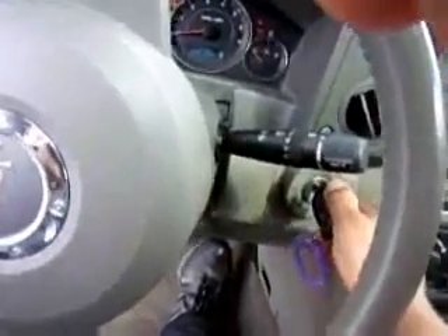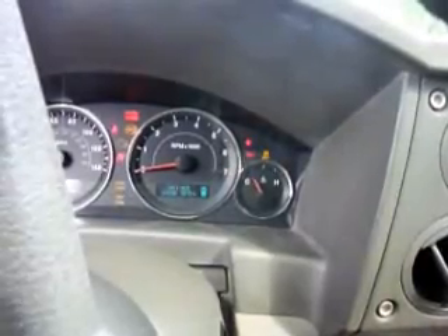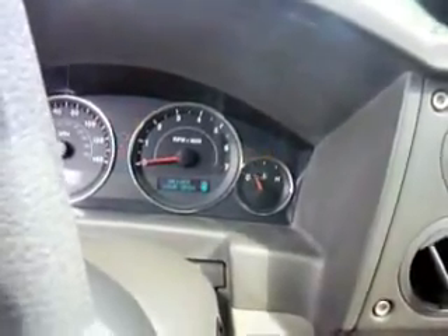Alright, we're back at this Commander, just finished programming everything and set the keys up here. As you can see, the original is still in the system — see the red light on the dash goes out after three seconds, confirms it's programmed. We'll do it with the new one — security light goes out three seconds, confirm it's programmed.